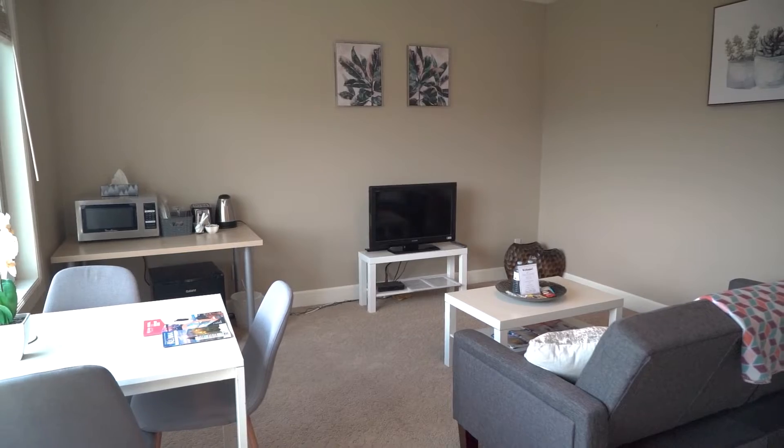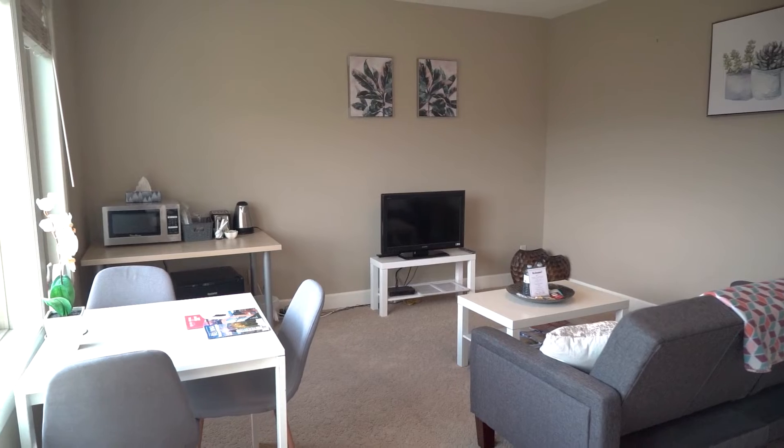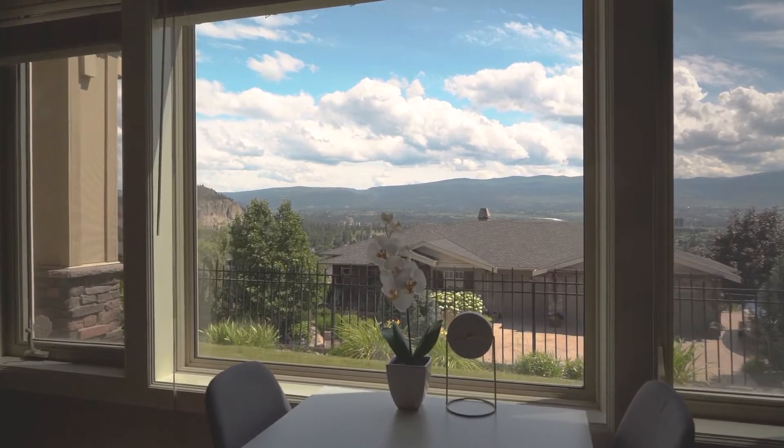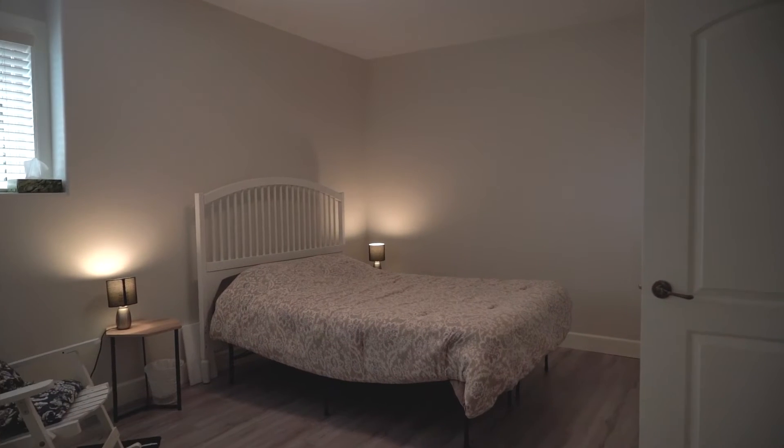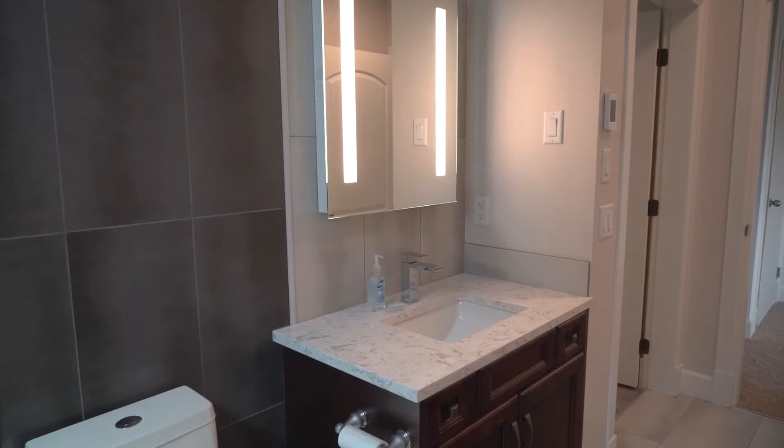Now we find ourselves in the other wing of the house, which is a second mortgage helper. This one is used for nightly rentals — it's perfect for your guests. You have your own access with keyless entry. You've got one bedroom, one bathroom, and a great living room area.